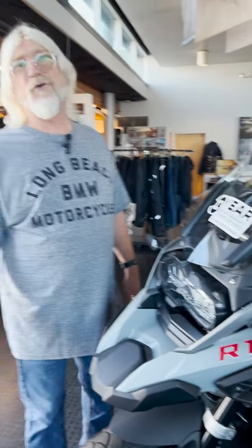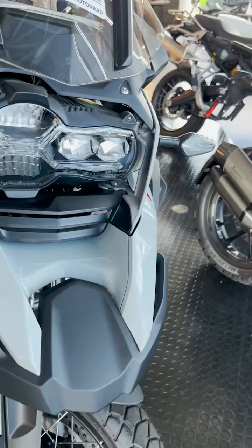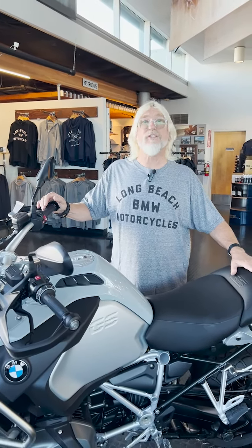It's very comfortable and has all your modern conveniences — ABS, traction control, adjustable suspension modes. It's just a really wonderful bike. If world travel is what you're thinking about right now, there's nothing better than this current 2024 GS Adventure.